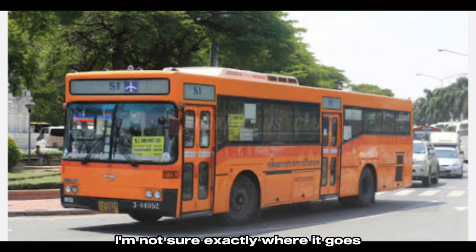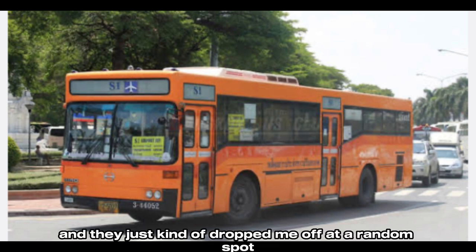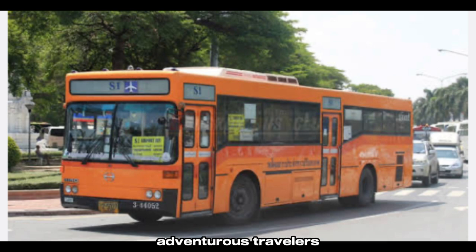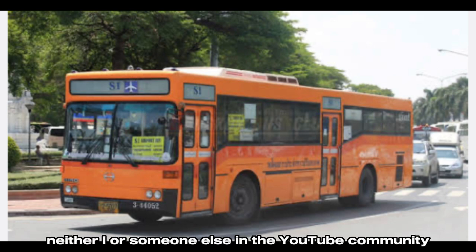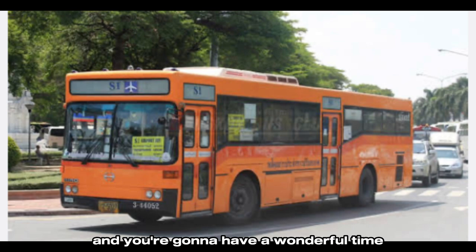I'm not sure exactly where it goes, because I showed the lady where my accommodation was and they just kind of dropped me off at a random spot by the Democracy Monument. That's pretty much all I have for you adventurous travelers. Feel free to leave questions in the comments and either I or someone else in the YouTube community can help you out. Enjoy Thailand — it's a wonderful place and you can have a wonderful time.